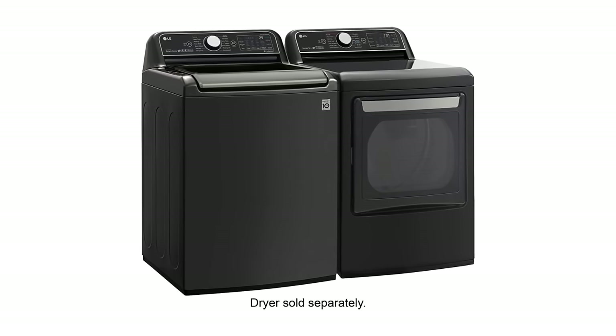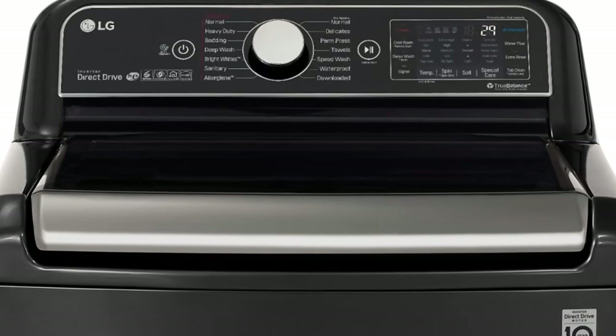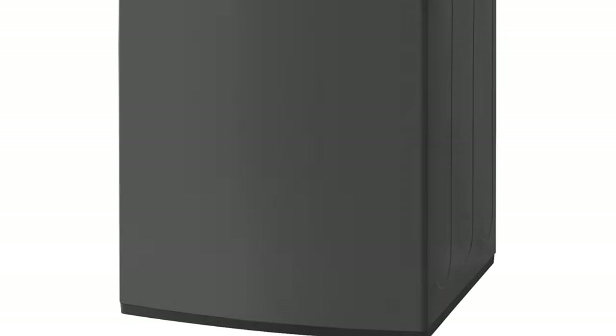Including these specialty cycles, this top-loading washer offers 13 preset cycles. Tech lovers rejoice — because this washer is equipped with Wi-Fi, you can also use the LG ThinQ app to download additional specialty cycles.